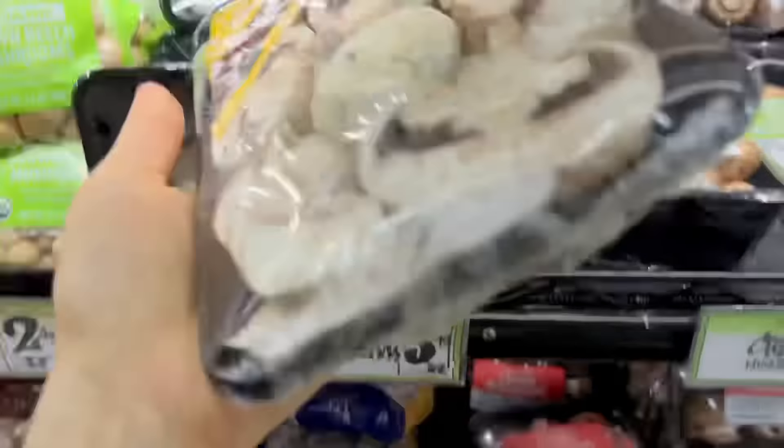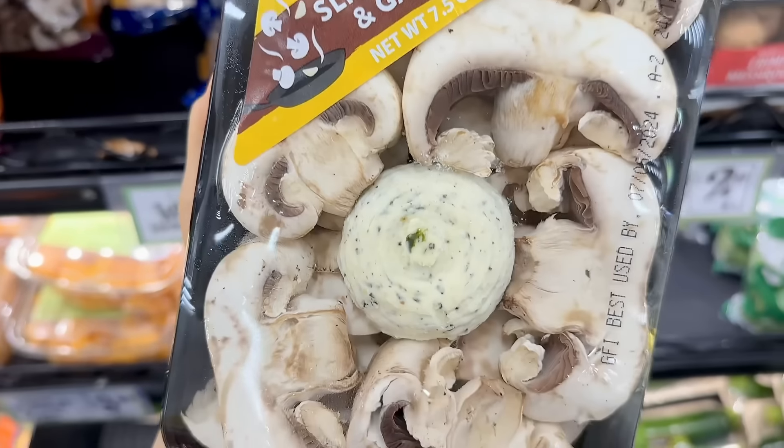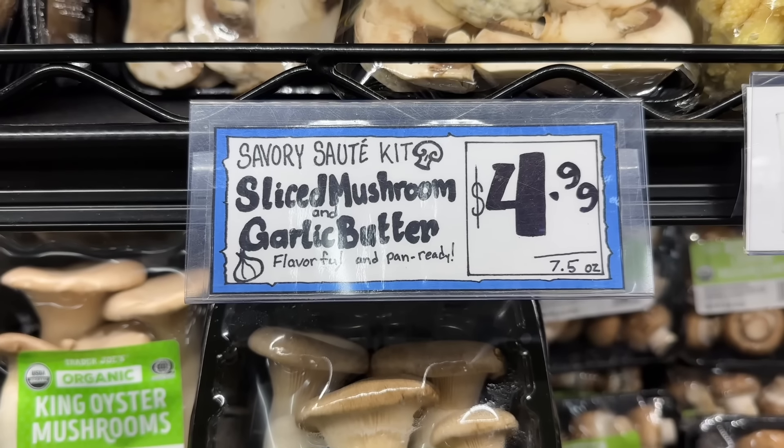There's a new savory sauté kit, which includes sliced white mushrooms and garlic butter. Add this to pasta, sauté it with some chicken, add it to a casserole, or mix in some rice, and you have a quick meal for $4.99.